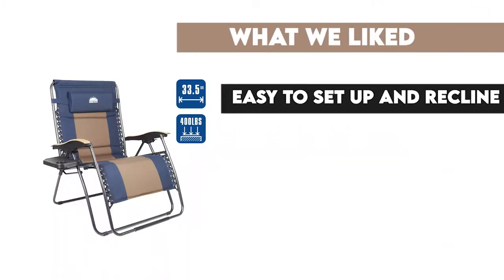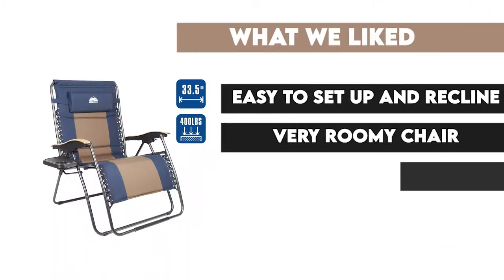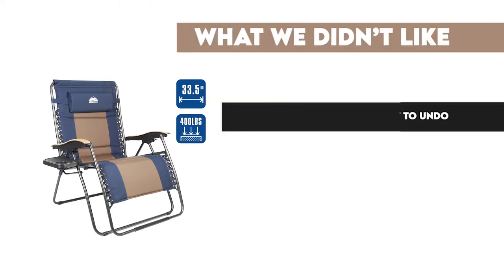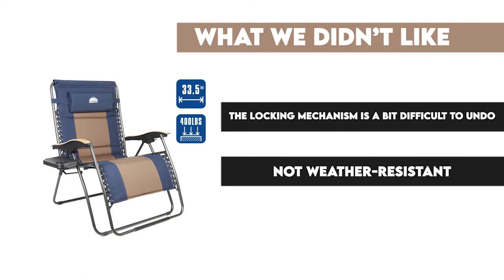What we liked: easy to set up and recline, very roomy chair, folds up easily, built to last. What we didn't like: the locking mechanism is a bit difficult to undo, not weather-resistant.